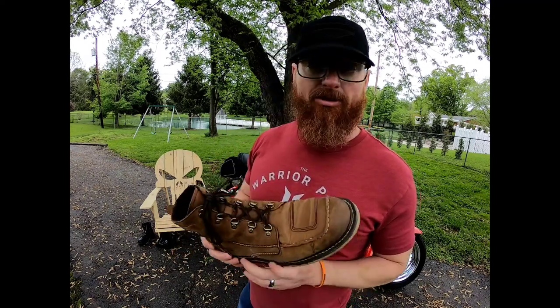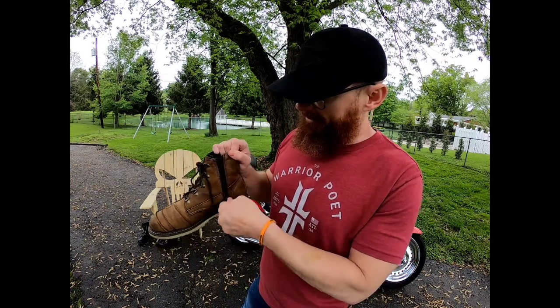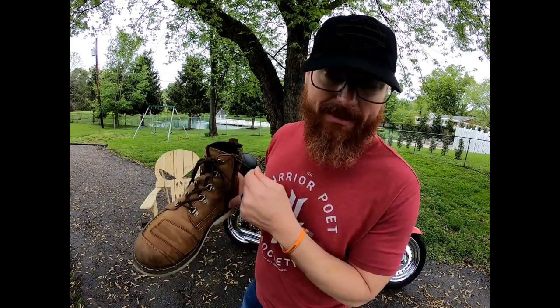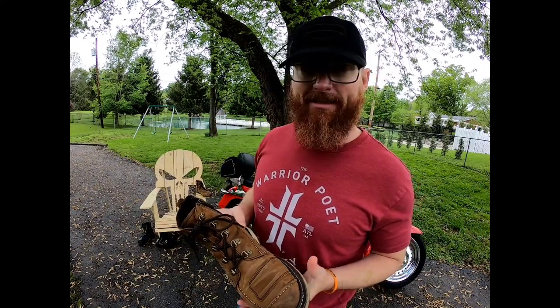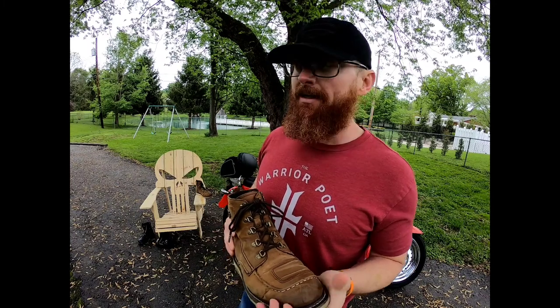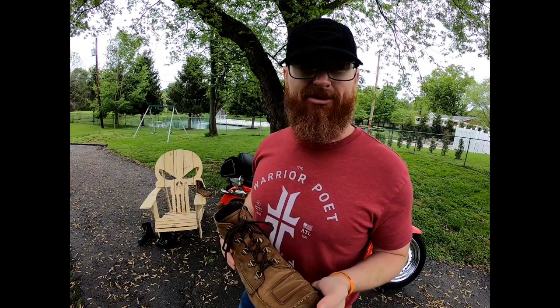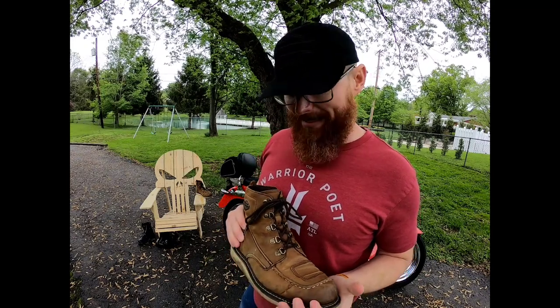The insoles are the most comfortable I've ever seen. It's easy on, easy off with zippers — can't beat that. I literally wear these everywhere. The break-in period was super short. They never really felt uncomfortable, just like a new stiff shoe, but never hurt me.